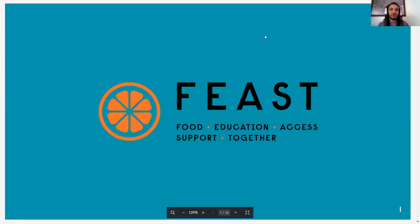Hey guys, it's Drew with Feast. We have another online lecture for you today. Today we're going to be going into nutrition label reading, and specifically part one of this demonstration is going to be covering the ingredient list.